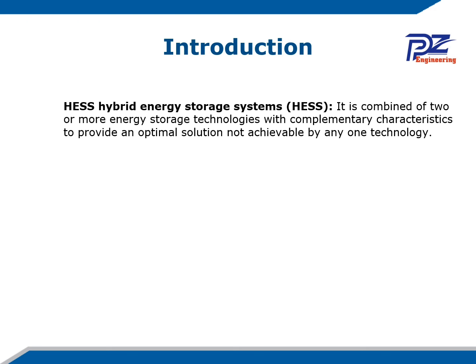A hybrid energy storage system is a combination of one or more energy storage technologies with complementary characteristics to provide an optimal solution not achievable by any single technology. For this research, we are using a lead-acid battery and a lithium-ion battery, which will be coupled by two bidirectional DC-DC buck and boost converters.